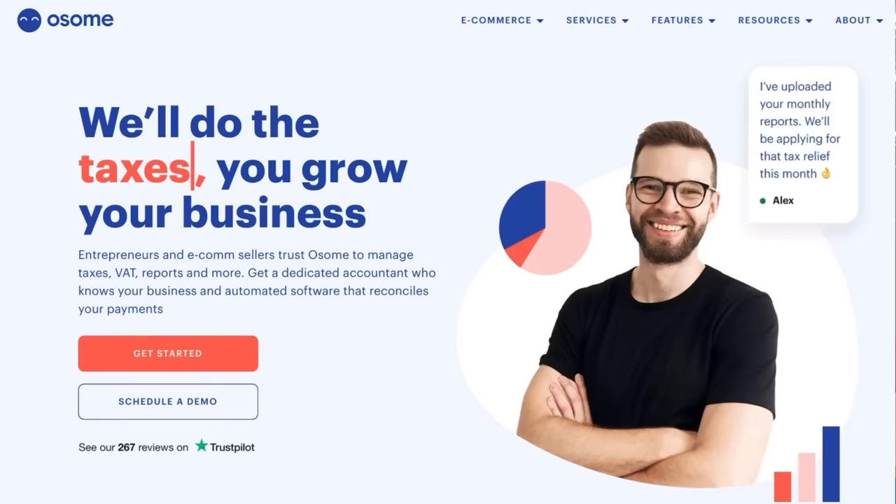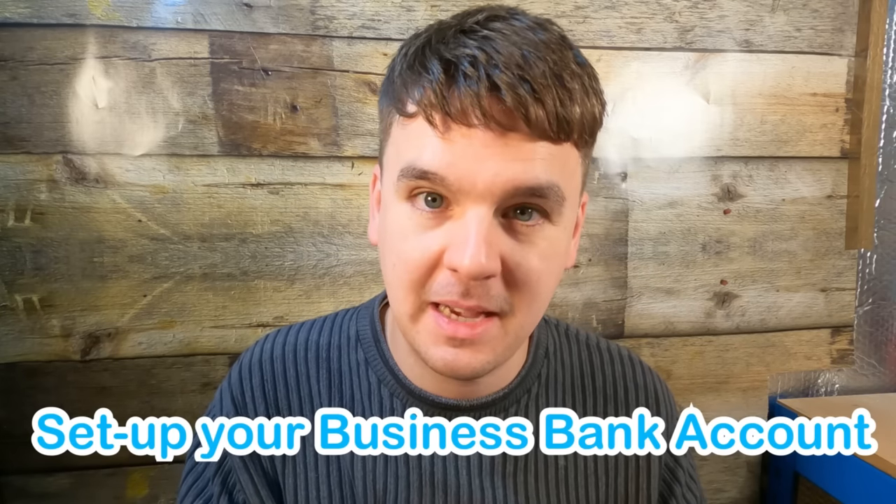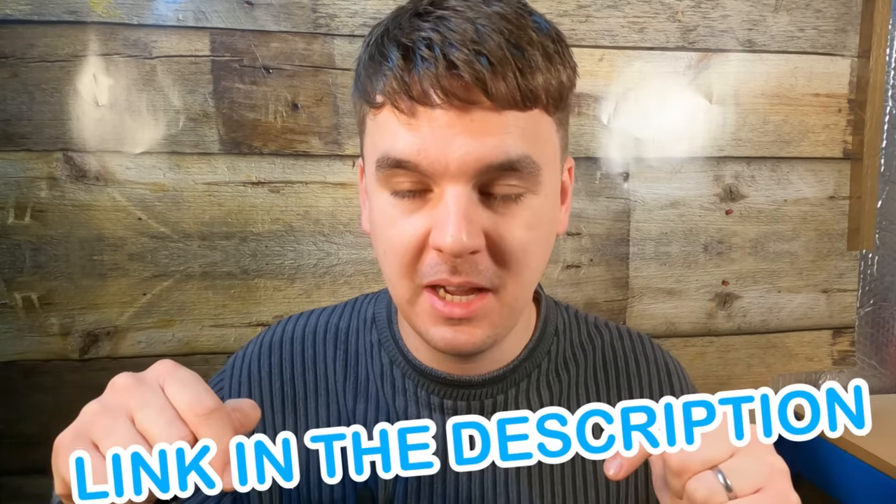Today's video is sponsored by Awesome, the online accounting software. Awesome acts as your own personal online accountant, handling all the boring accountancy stuff. Right now they're offering to set up your limited company registration and a business bank account for only £12. Usual accountants charge about £50 for this. They handle all the paperwork and documentation. Link in the description below. If you're thinking about starting or switching to a limited company, £12 is a right bargain. Thanks to Awesome for sponsoring this video.